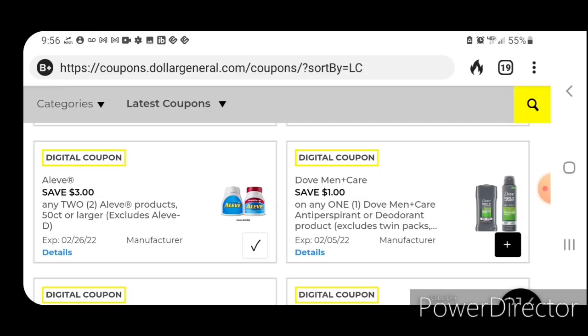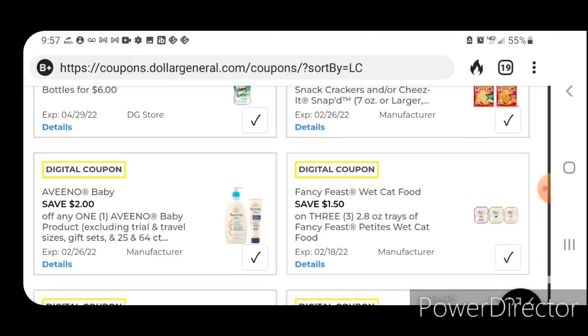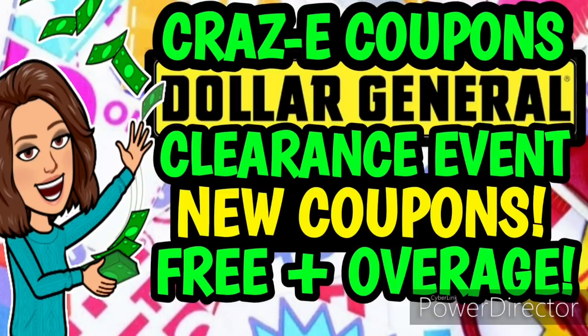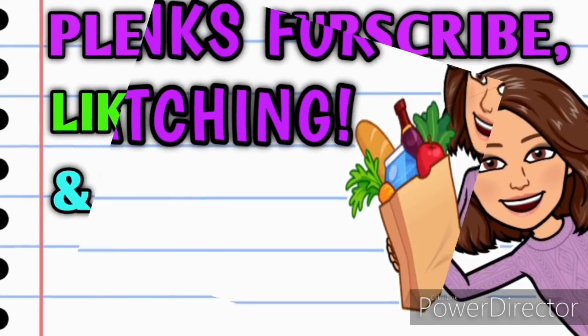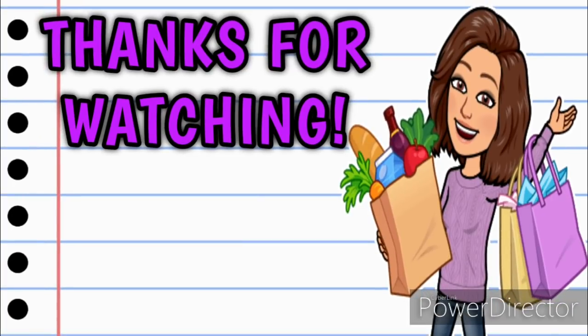All right guys, so that's it for our new Dollar General digital coupons. I will be doing a good deals and glitch list video, but the next video to be uploaded will be the coupon matchups for the clearance event. I will also be announcing the winners for the P&G insert giveaways in that video, so make sure you go and check it out. I hope you all enjoyed this video and found it helpful. Please subscribe, hit that thumbs up, leave me a comment below, and share this video with somebody you know so they can get in on these deals as well. Thank you all so much for watching — I hope you all have a great day and I'll see you on the next one.